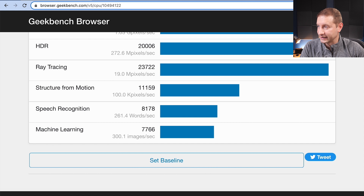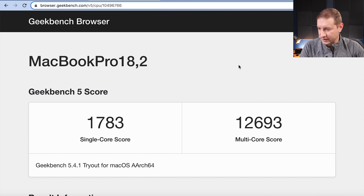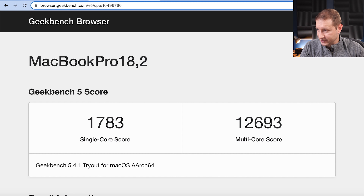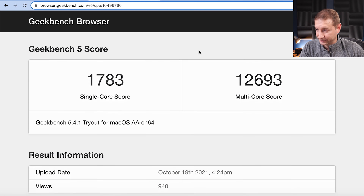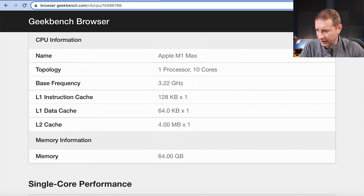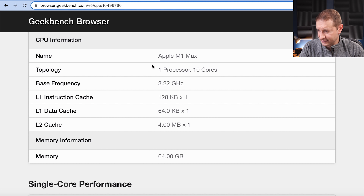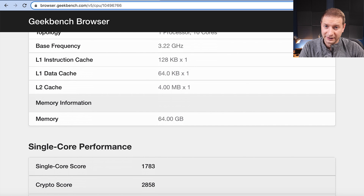We're going to take a look at the next one, which is the high-end model — the M1 Max chip. I'm going to switch between these two tabs. You can see that the single core score is not that much higher. The multi-core score is higher, but not terribly higher. We have the Apple M1 Max, 10 cores, 64 gigabytes of RAM. What's curious to me is that the base frequency is the same on both of these, and it looks like they have pretty much the exact same configuration.